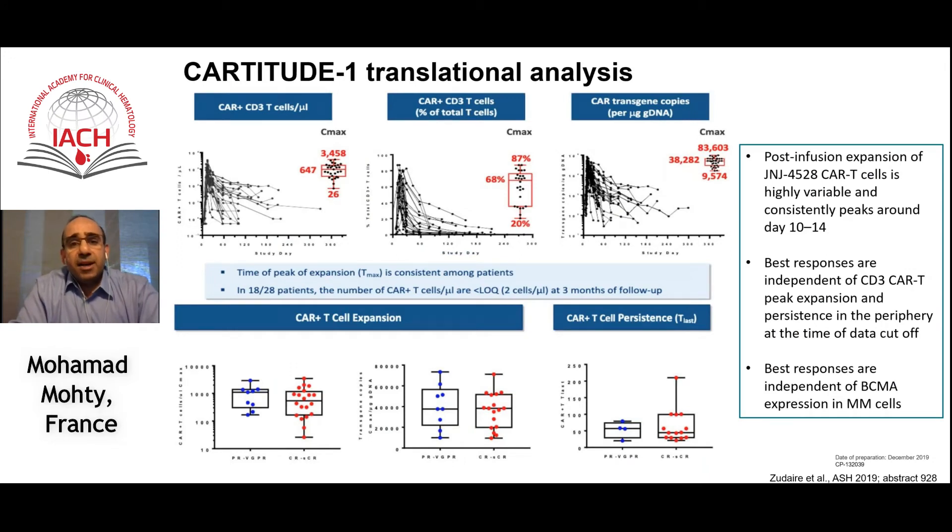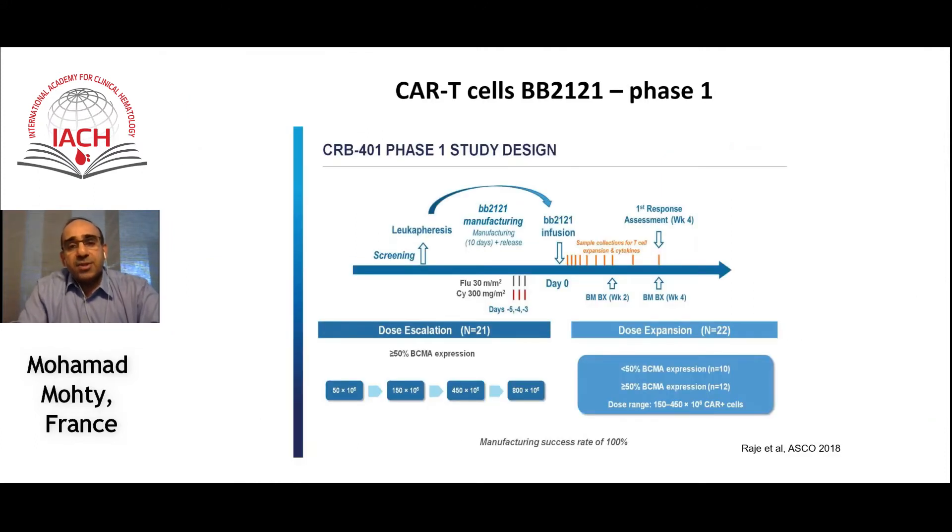There is generally a correlation between in vivo CAR T cell expansion and efficacy. In this study, the best responses were also independent of BCMA expression levels in multiple myeloma cells. This is a product that hopefully will enter the market soon.